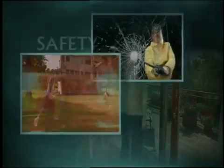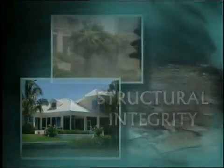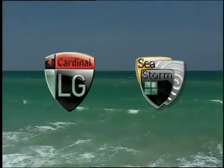Residential glass in windows and doors is exposed to dangers that threaten the safety, security, comfort and structural integrity of a home. But there is a solution: laminated glass from Cardinal LG.